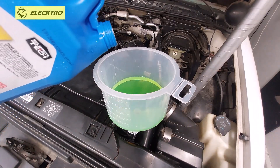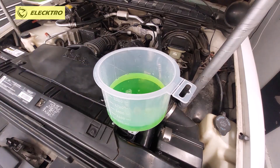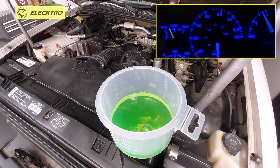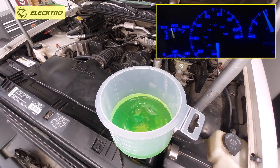Everything is ready. I'm going to start the vehicle and wait until it reaches normal operating temperature to start accelerating so that all the air bubbles start coming out, and I will focus on getting all the air bubbles throughout the system out as gently as possible.